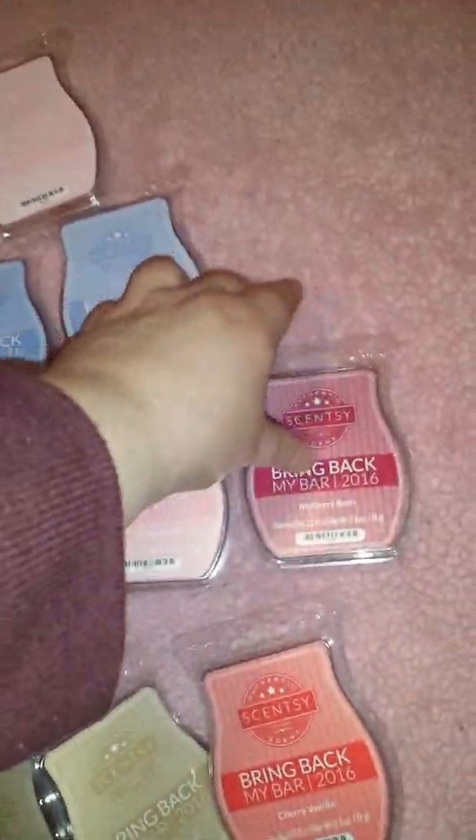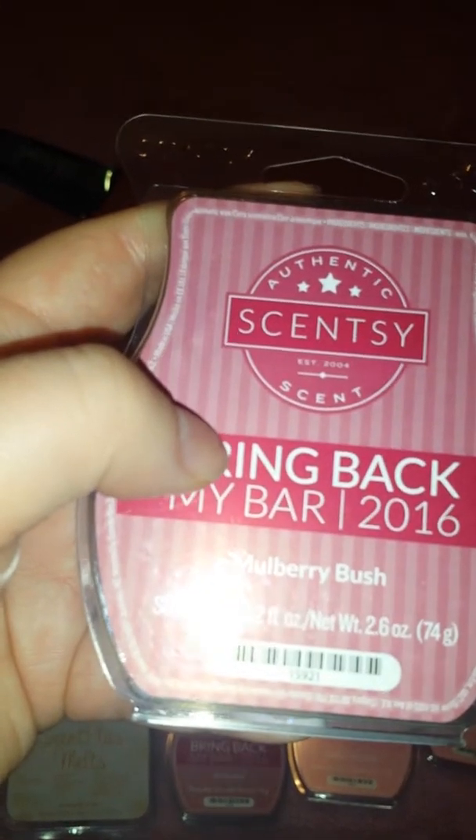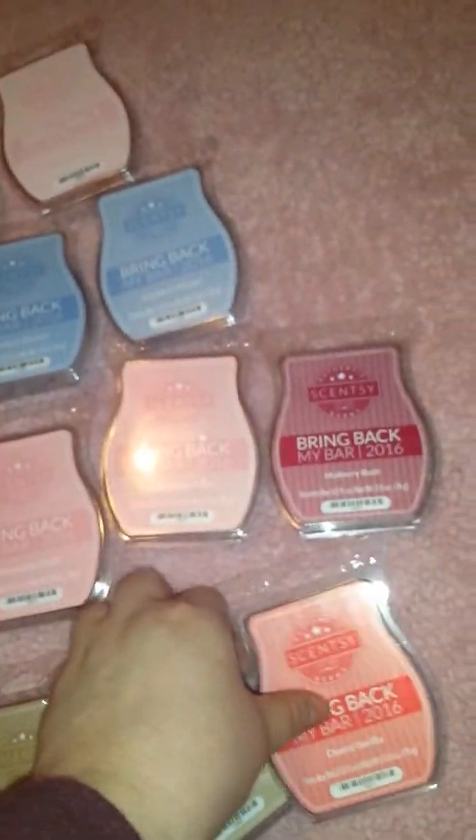I got one more — actually two more in my bed. And then I got Mulberry Bush. I have two more of these stocked up. It smells really good, and I melted it already in one of my other bars. It just smells like a Mulberry holiday scent.